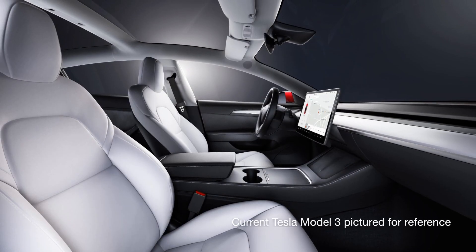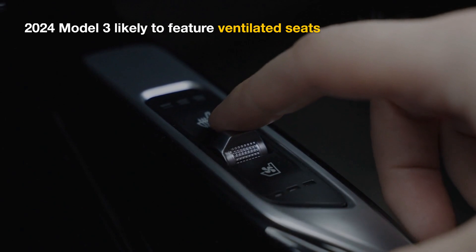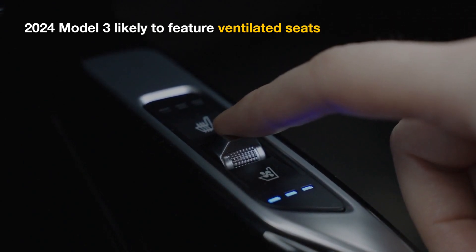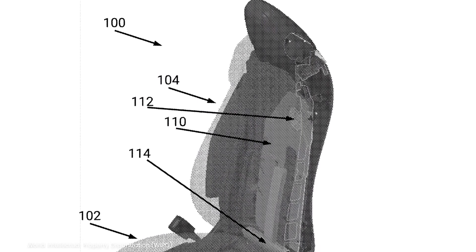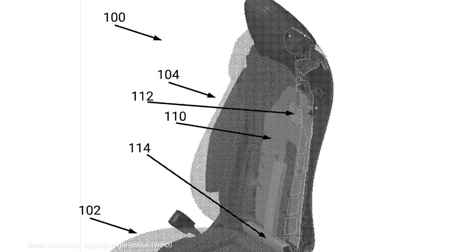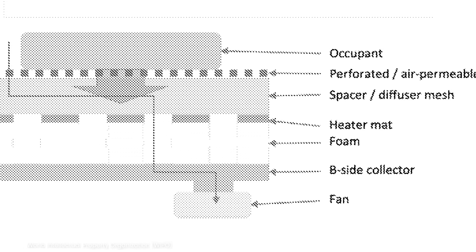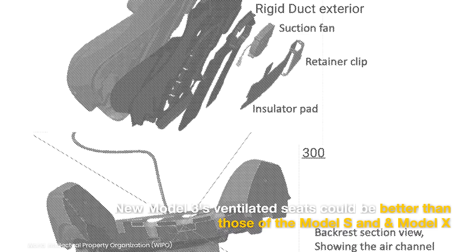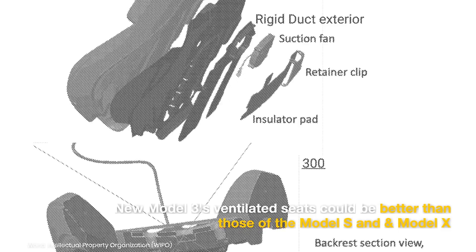Ventilated seats have long been a missing feature in the Model 3. With the upcoming facelift, Tesla should start offering this feature, at least as an option. The company already uses this technology in the Model S and Model X. However, it may use new ventilated seats in the 2024 Model 3. We've seen a patent application indicating Tesla has developed an enhanced version of its ventilated seat, which may provide better sealing along an entire air path. Higher airflow efficiency may allow for increased heat transfer capability. The new ventilated seats will likely be more comfortable than the ones used in the Model S and Model X.